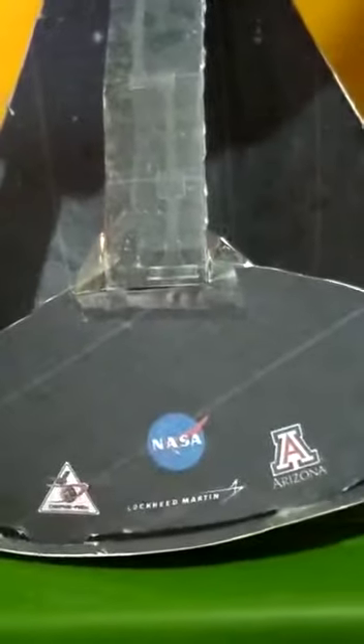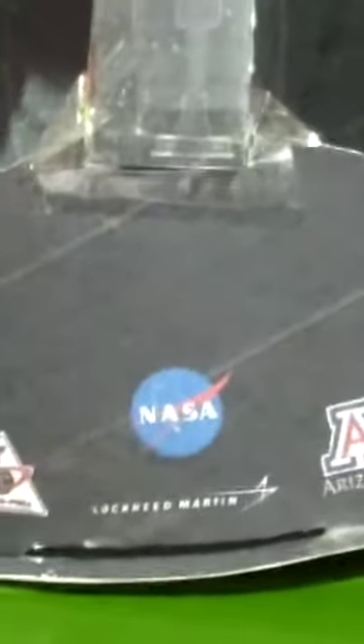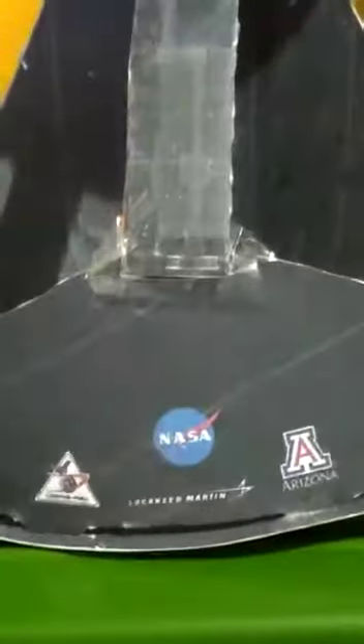This mission has the primary goal to obtain a sample of at least 60 grams from Bennu. Here we have this Bennu — this is Bennu, a carbonaceous near-Earth asteroid. The mission's main goal is to bring 60 grams of material from Bennu back to Earth.